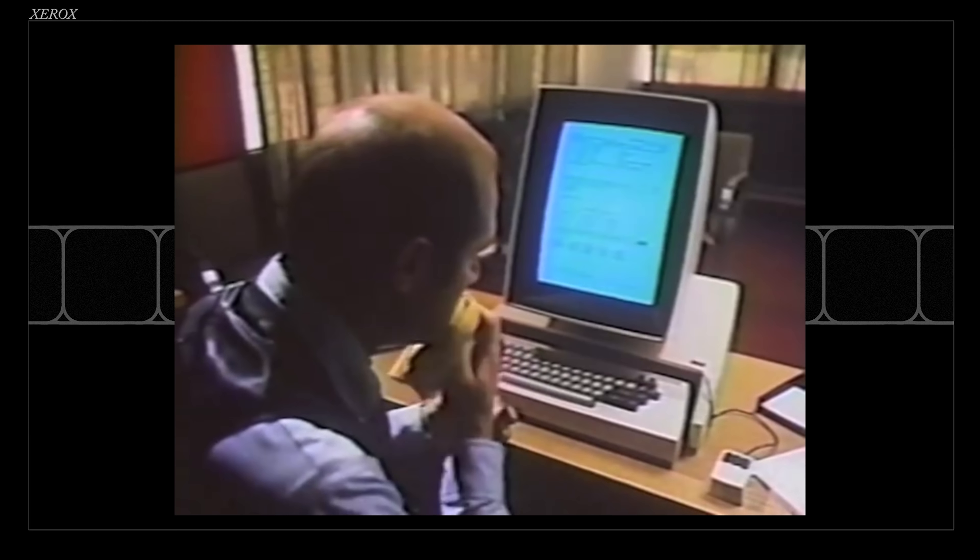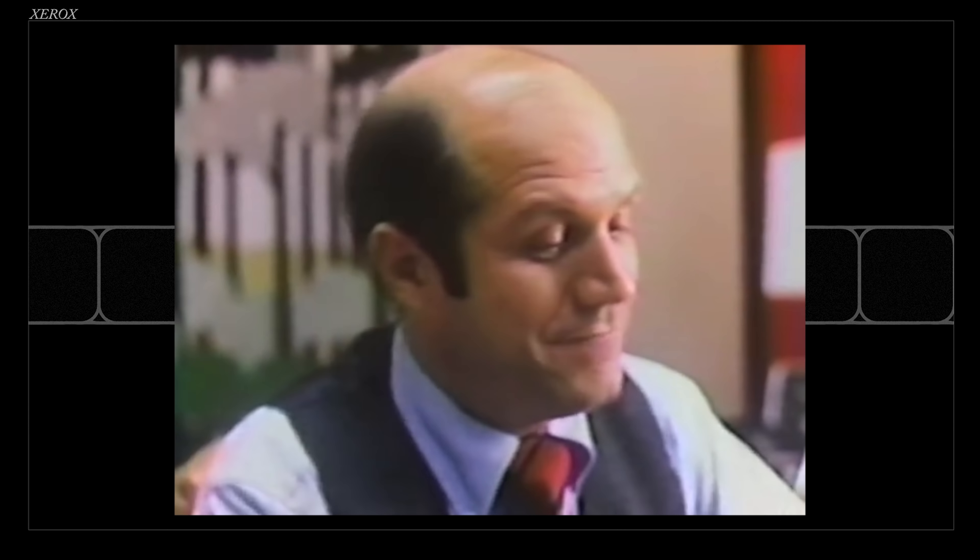The basic idea is that Xerox had an experimental computer they used around their Palo Alto office, and it had just about everything. It's in use now at the Xerox Research Center in Palo Alto, California. They showed it off unnamed in a commercial, but it was the Xerox Alto. You could email with it, you could use a mouse, and there was a graphical interface.